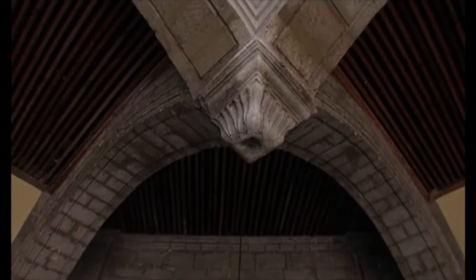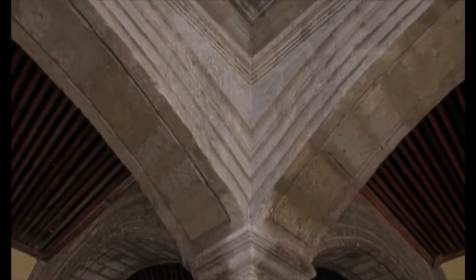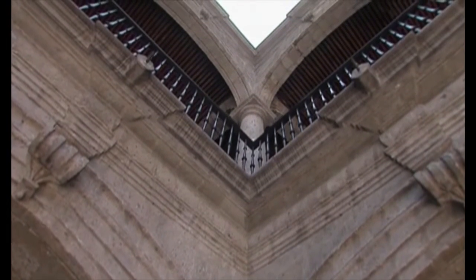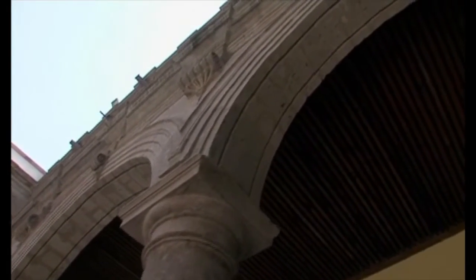Ante esta audacia arquitectónica, muchos pensaron que el edificio podría derrumbarse, sobre todo en una ciudad donde el subsuelo fangoso permite hundimientos y movimientos estructurales. Pero para disfrute nuestro, todo se mantiene en su sitio.